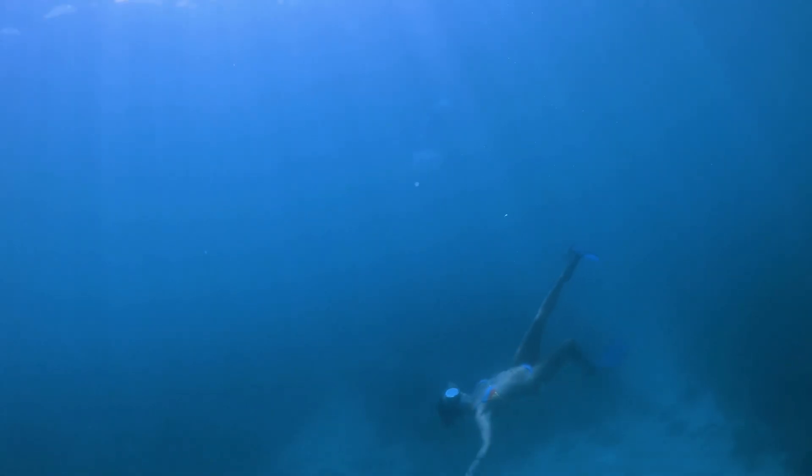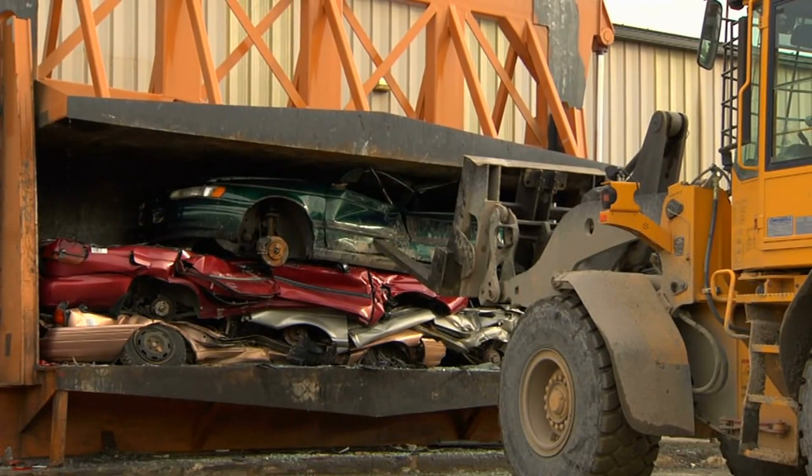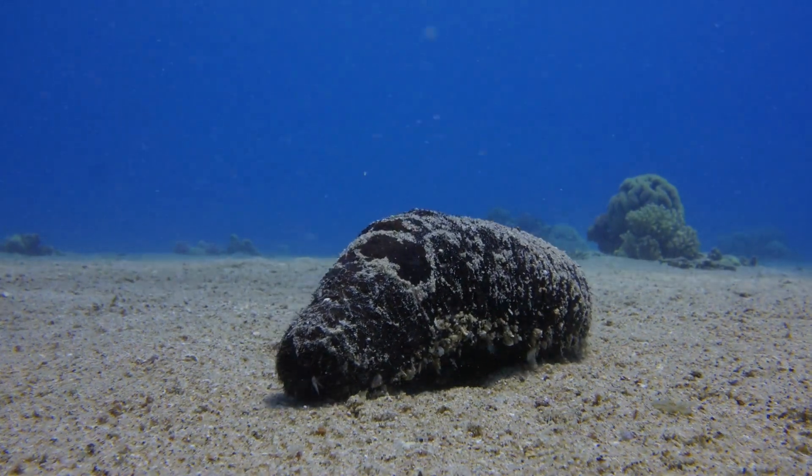Next stop, the abyss. The pressure here is intense, enough to crush a car. Yet, creatures like the fangtooth fish and sea cucumber thrive here. Incredible, isn't it?